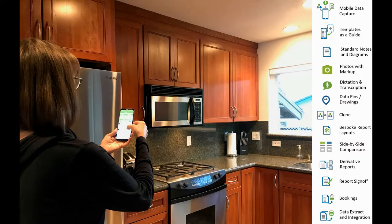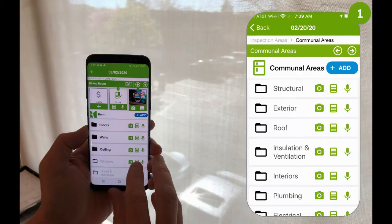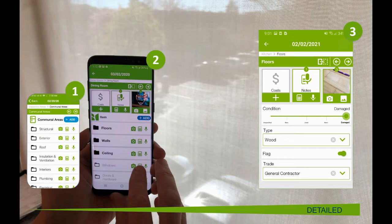Numerous efficiency capabilities help expedite your inspection observations. At the simplest level you can take photos with photo markup and metadata built in, and dictate or type your observations, working quickly through your inspection template through to the expert level capturing detailed information.